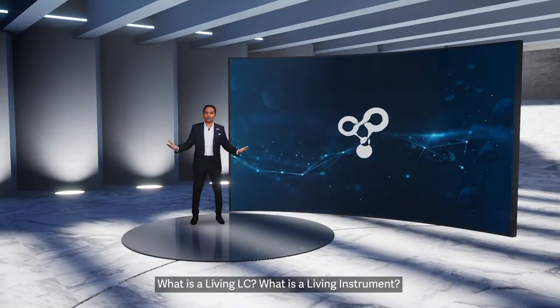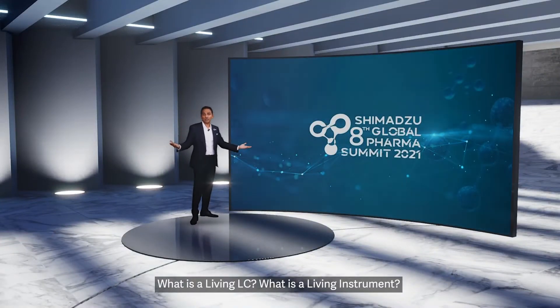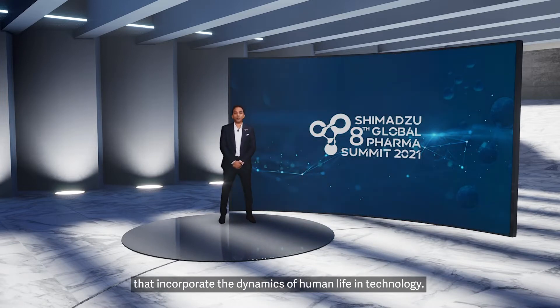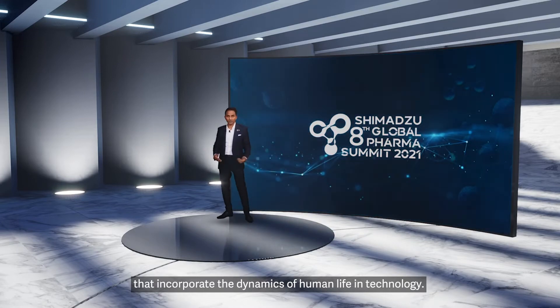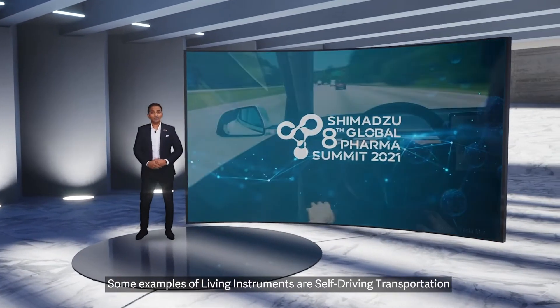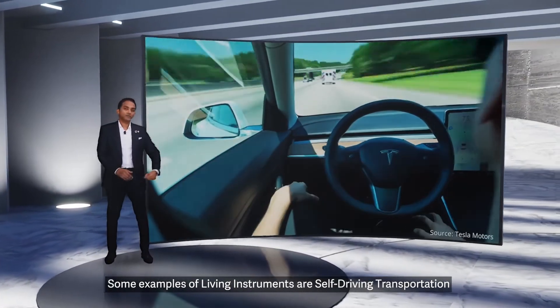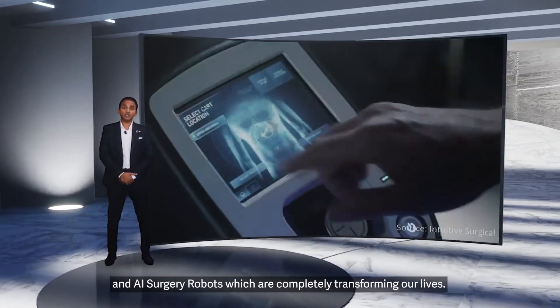What is a Living LC? What is a Living Instrument? Living Instruments are an emerging wave of technologies that incorporate the dynamics of human life in technology. Some examples of Living Instruments are self-driving transportation and AI surgery robots.